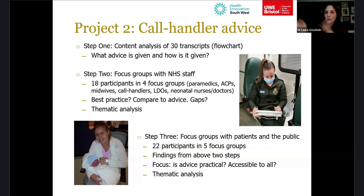We took those flow charts to focus groups with 18 NHS staff across four groups — a mix of paramedics, ACPs, midwives, call handlers, LDOs, and neonatal staff all discussing together. We asked what best practice advice they would give about temperature management on a 999 call, then compared that to what AMPDS and NHS Pathways actually advise, identifying any gaps or areas for improvement.